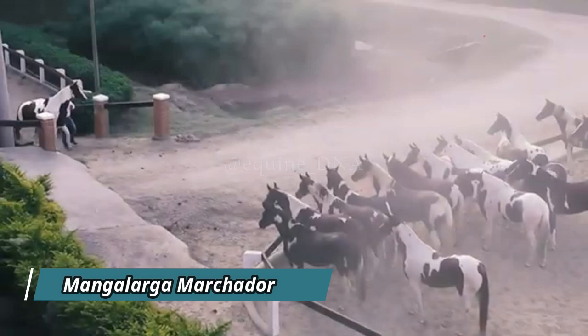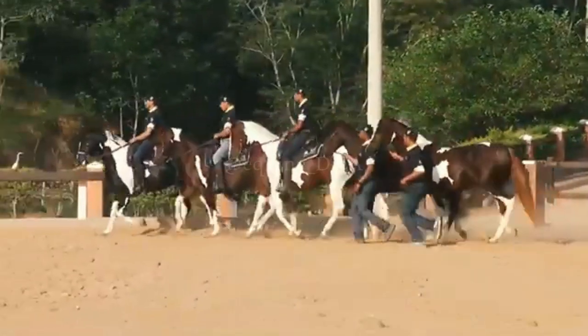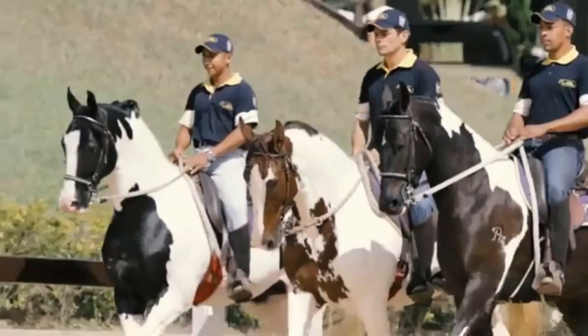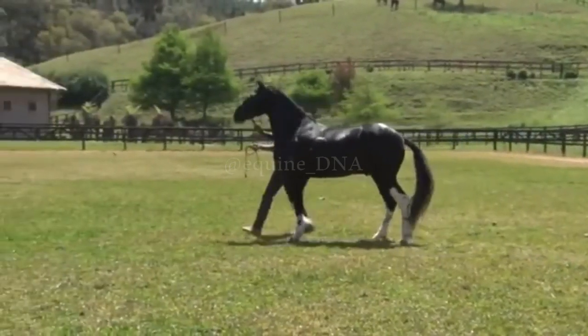The Mangalarga Marchador is a Brazilian horse breed renowned for its smooth and comfortable gait, making it ideal for long rides and leisurely outings. Developed from crosses between Iberian horses and other breeds, the Mangalarga Marchador is known for its natural, distinctive gait, which provides a smooth, jolt-free ride.